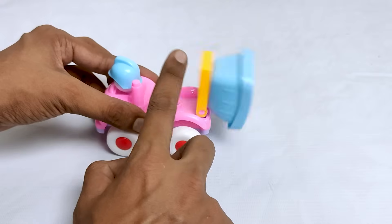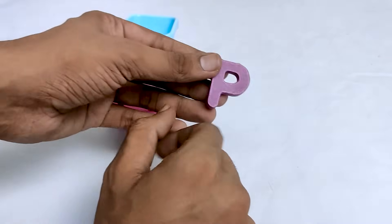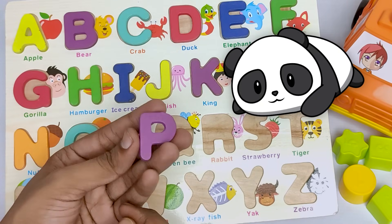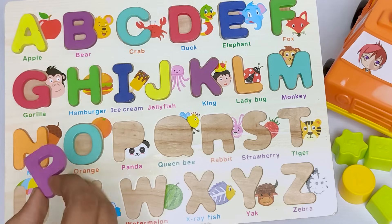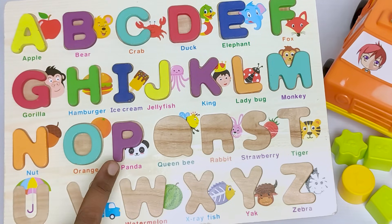Wow! There is an amazing and wonderful constructor car. Let's see what's inside this wonderful constructor car. Here is letter P. P for panda. Panda starts with letter P. Do you find where is the letter P? Oh, it's here. Thank you!